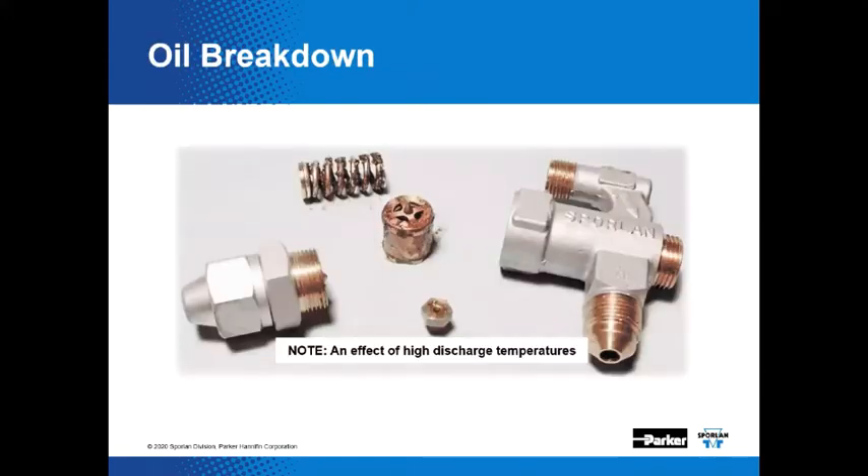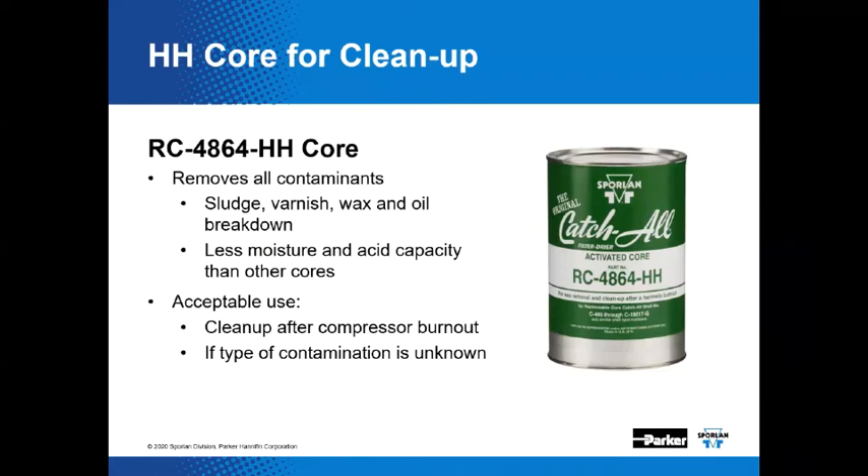Systems that run high condensing pressures and temperatures are likely to generate oil breakdown material — meaning the oil or lubricant has failed and is no longer a lubricant, likely causing system problems. Oil breakdown also tends to collect at the TEV pin and port and will affect valve operation. The RC4864HH is effective at removing oil breakdown material and waxy substances, and is also capable of removing acid, moisture, sludge, varnish, wax, and oil breakdown. Acid and moisture removal capacity is reduced compared to the RC4864 and RCW48 cores because some desiccants are displaced by the activated carbon present in the HH core.